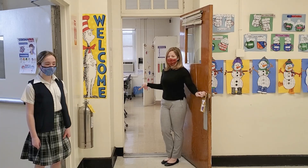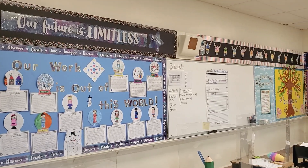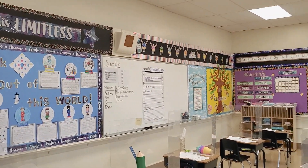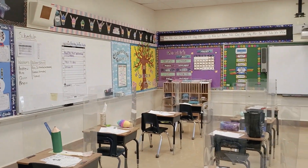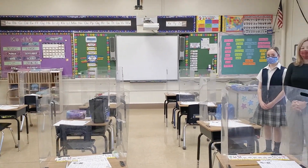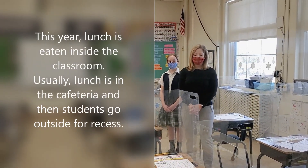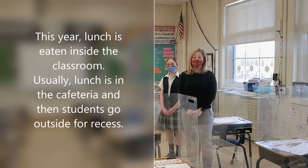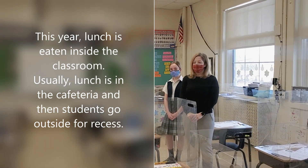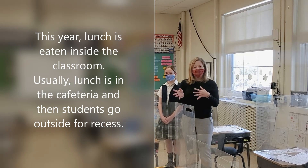Now let's check out the second grade class. This year for lunch and recess, the kids eat inside the classroom, and then for recess they go outside. Every other year they will eat in the cafeteria in alternating periods and then go outside for recess.